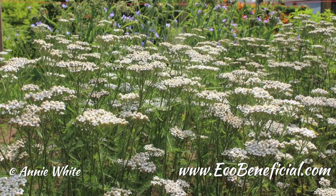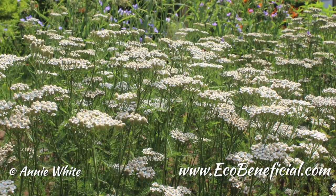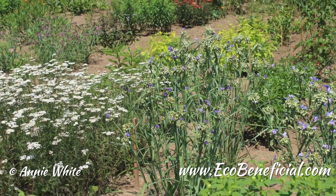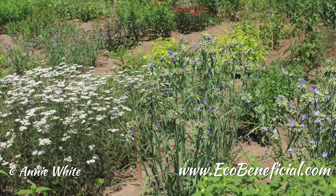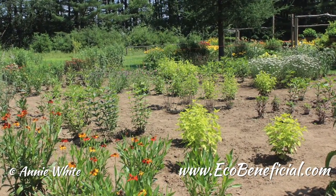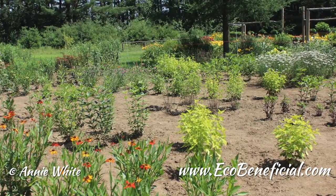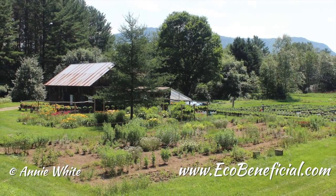You also looked at Baptisia australis versus Baptisia 'Twilight Prairie Blues.' I did not get enough data to make a conclusion in that pairing. The reason is Baptisia is very slow to establish — I really needed an extra growing season to get it established and blooming. I had very few blooms per plant, and some plants didn't bloom at all last summer. So I'm just holding off on that.